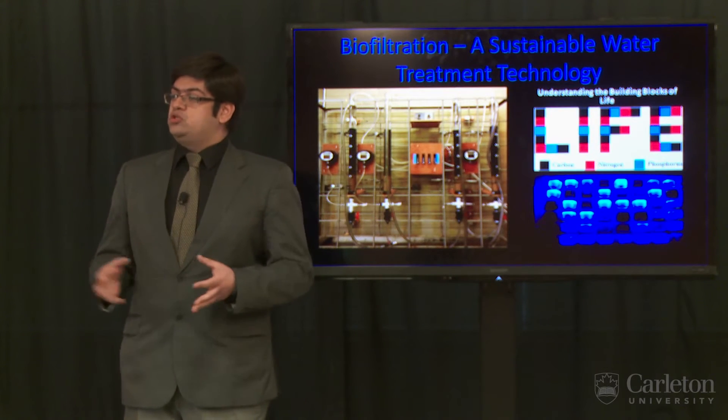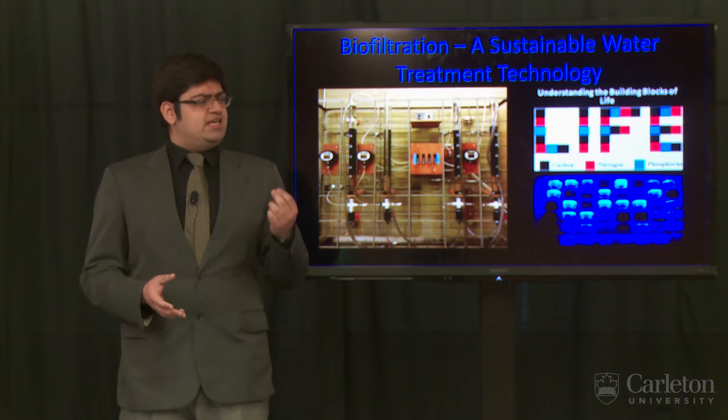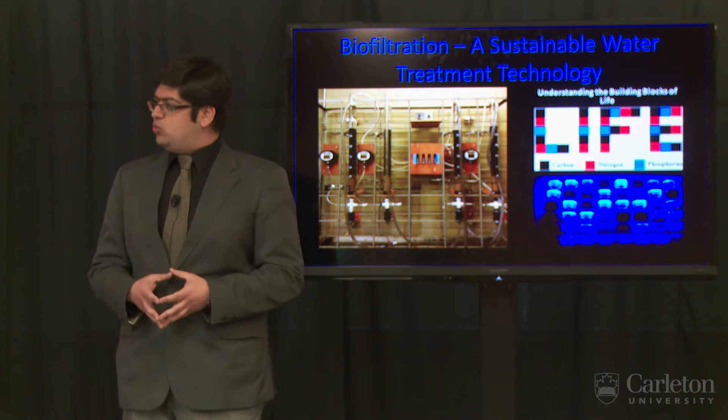What do most of us do when we want a drink of water? We walk to our kitchens, open the tap, and get clean, safe water to drink. But have you ever stopped to consider the processes that may be involved in the treatment of drinking water?